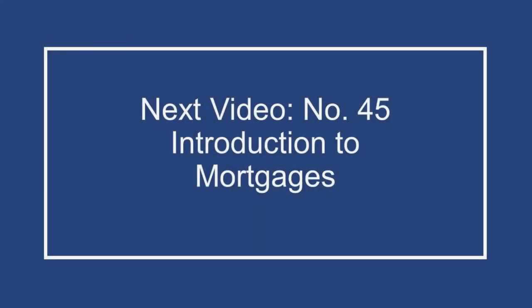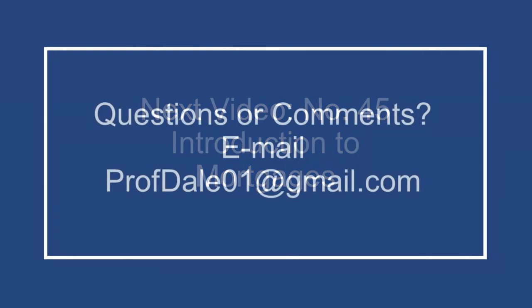That concludes video number 44 about title insurance. In our next video, number 45, we'll provide an introduction to the law of mortgages. If you have questions or comments, email profdale01@gmail.com. Thanks for watching.